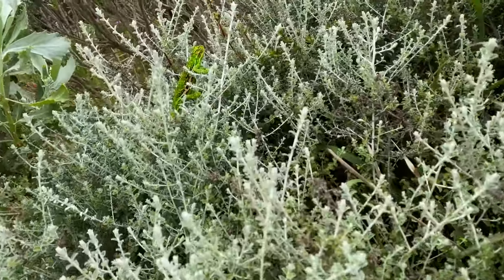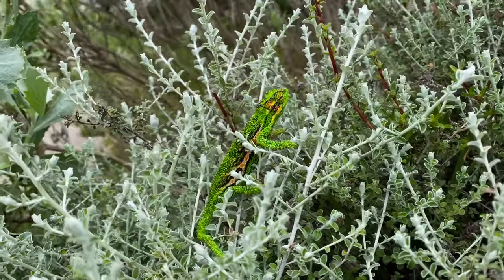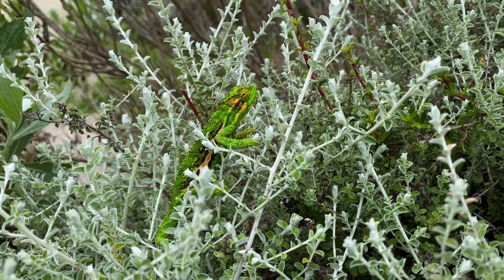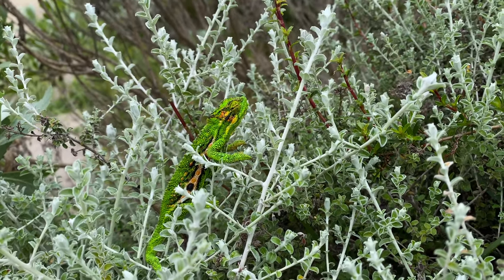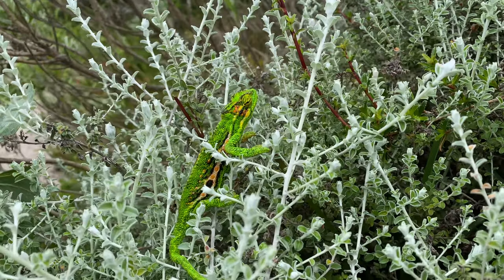Have a look at this — it's just a Cape dwarf chameleon that I just walked up on. He's totally the wrong color for the bush he's sitting on, so he was really simple to spot straight off the trail. If people are asking how you find chameleons, you should just walk and look in the bushes and you'll see these little dudes just hanging out.